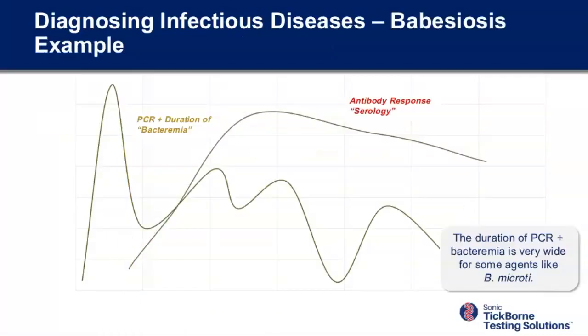In contrast to Lyme, consider Babesiosis. Babesia is parasitemia — it's a parasite — and Babesia lives for months at various levels in my red blood cells. Unlike Lyme, the number of copies of organisms per mL in Babesia is massive: 100,000 is common, 500,000, even a million copies per mL. That's why it's easy to find in red blood cells and you can see it with the naked eye in a smear. Babesia lasts — treated or untreated — to various degrees of parasitemia for months in your blood, which is why there's such a long overlap between PCR positivity and serology.